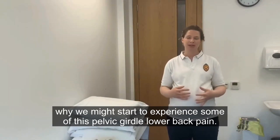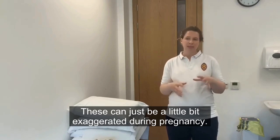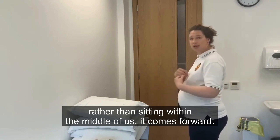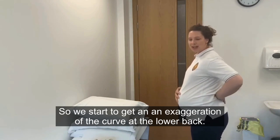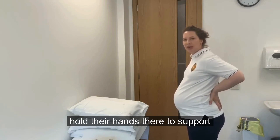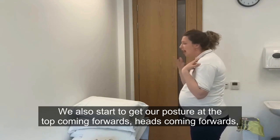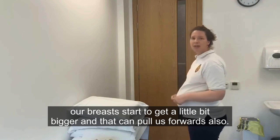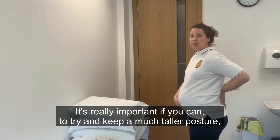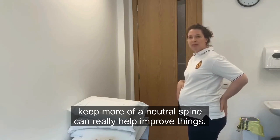One of the main causes of pelvic girdle and lower back pain is posture. It's normal for the spine to have curves, but these can become a little bit exaggerated during pregnancy. As our bumps start to grow our centre of gravity shifts forwards, leading to an exaggeration of the curve at the lower back and quite a bit of stiffness in that lower section. We also start to get our posture at the top coming forwards, heads coming forwards, partly because the centre of gravity has moved and partly because our breasts get a little bit bigger. It's really important to try and keep a taller posture, squeeze your bottom muscles, tuck the pelvis underneath, and keep more of a neutral spine.